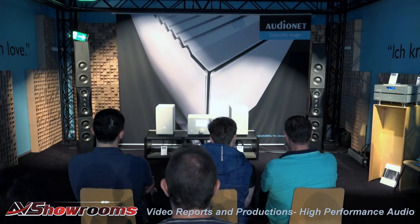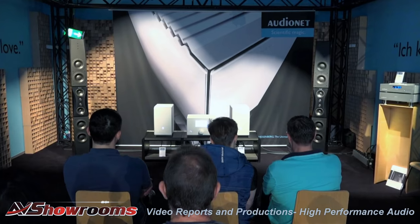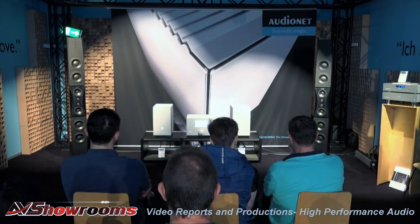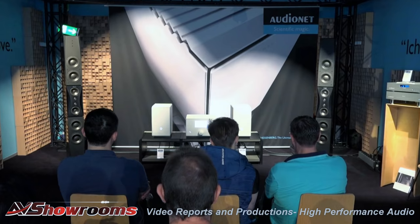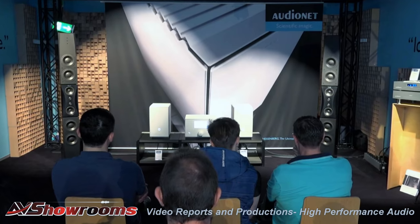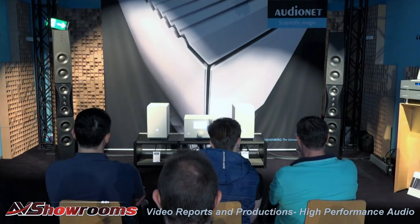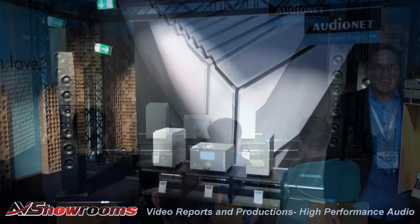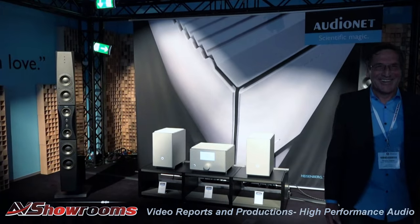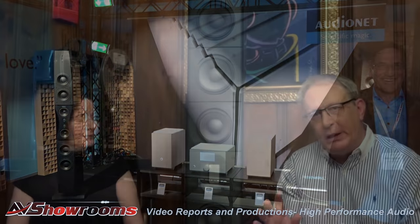Again this year, AudioNet had a great room — an upstairs room on the far side, across from the Burmester room. It's quiet; they have very good walls and AudioNet is smart to hold onto that room. This year they had the Stern, the Heisenberg, a pair of Dynaudio speakers, and the Planck CD player. No surprise — I don't think there's another solid-state amp I've ever heard that is that good. They're in a league of their own. It was wonderful sound in Thomas Gessler's room. Next time they're at a show, you really should treat yourself.